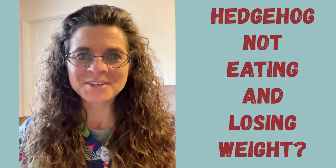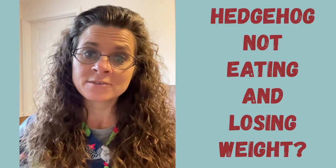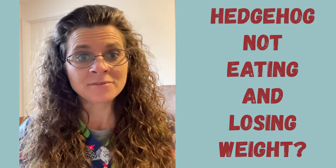Hello, Gail here at Critter Connection. Today we're going to be talking about what to do if your hedgehog isn't eating and is losing weight and you're concerned about the health of your hedgehog.